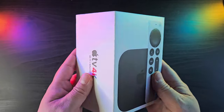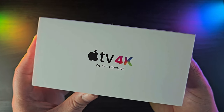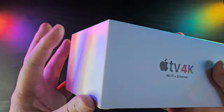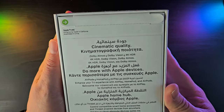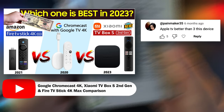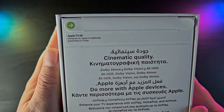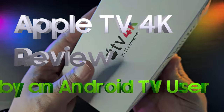Hi guys, welcome back to our channel. In this video, we'll be looking at the other side of the fence, into Apple's premier media streaming device, the third generation Apple TV 4K. We and other viewers can't seem to avoid mentioning this device, as this is definitely one of the most capable streaming devices available right now. There were even arguments being thrown in our previous Android TV comparison videos, saying that this is the best device out there, regardless of its price point or operating system. In this video, we'll try to see what the fuss is all about, and have a look at the functionalities it offers, all from the eyes of an Android TV user.